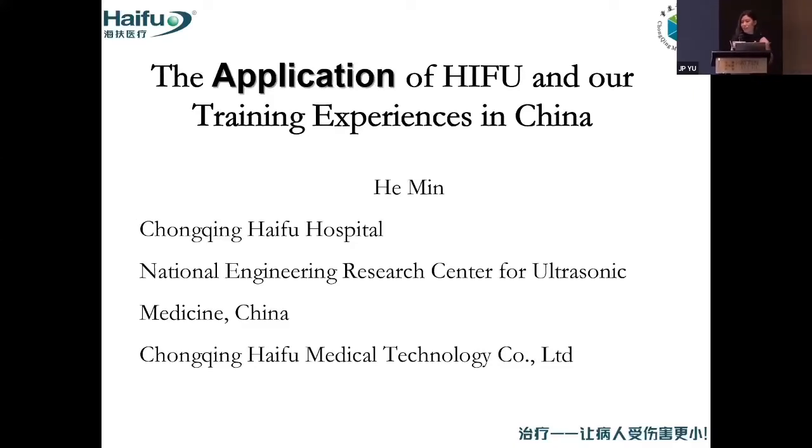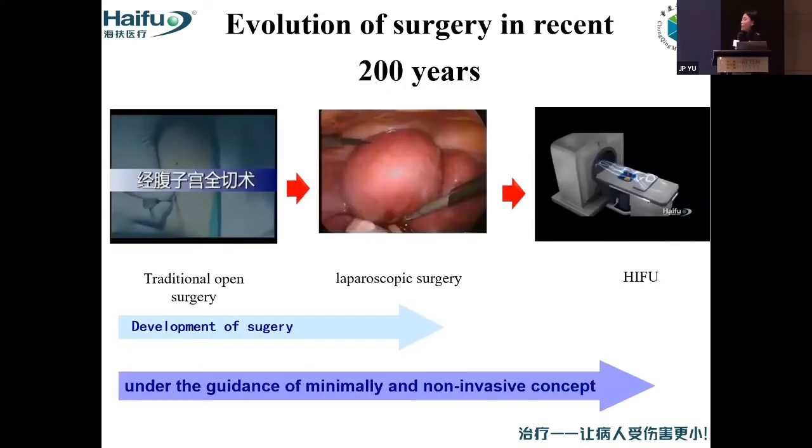Thank you so much. I was going to stand here. A lot of old friends, but we just met people on the Internet, so this is the first time face-to-face. We have six experts sharing a lot of our application about HIFU. I just gave a simple overview of our application of HIFU and share the training experience in China, because I think most of us will stay together for the next two weeks. So here is my speech.